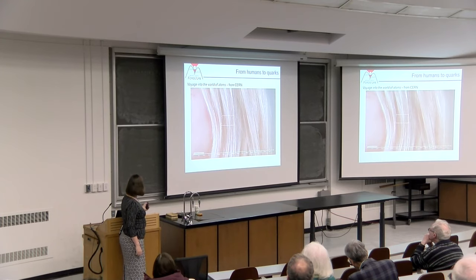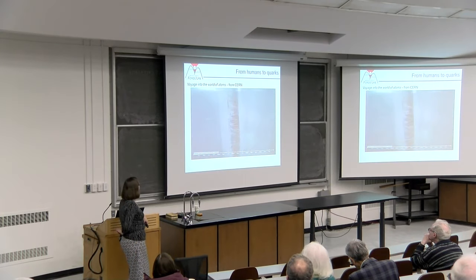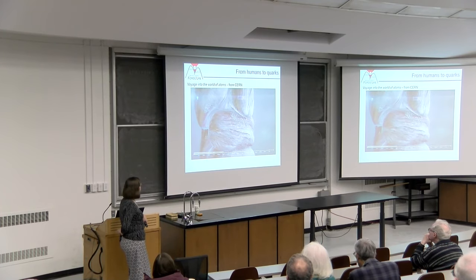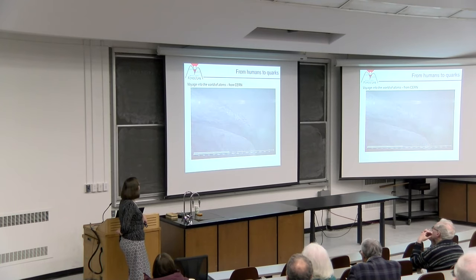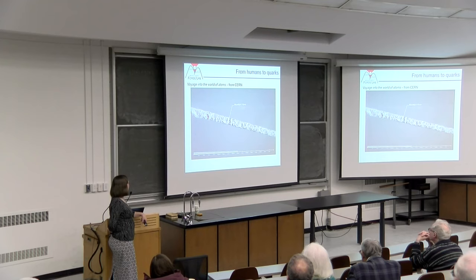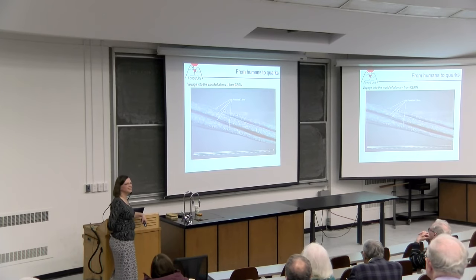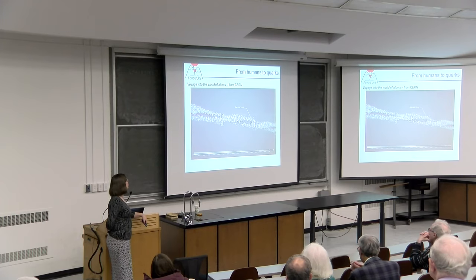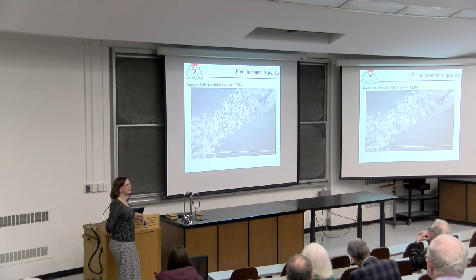There's a scale bar at the bottom showing how we're progressing in length. Now we're getting down to the 100 micron length scale, which is about the diameter of a human hair. We see the cells that formed the hair and the keratin molecules inside them. There's structure at this subcellular level on the micrometer scale—macrofibrils, then microfibrils, then protofibrils. We finally see a single protein, keratin, about two nanometers in diameter.